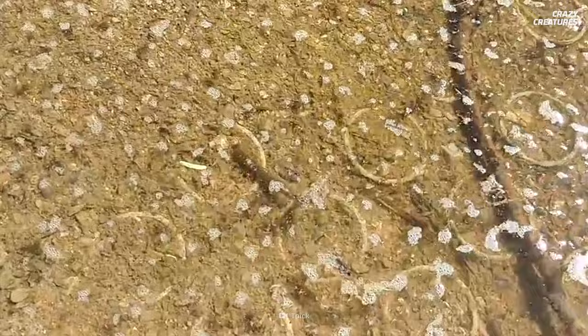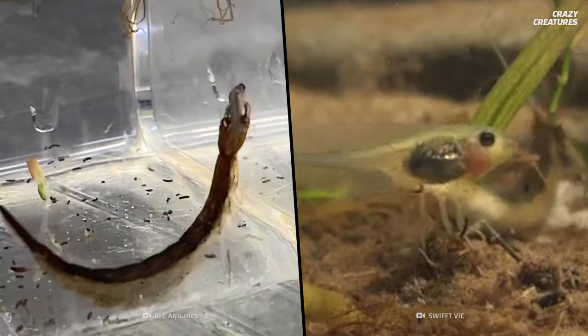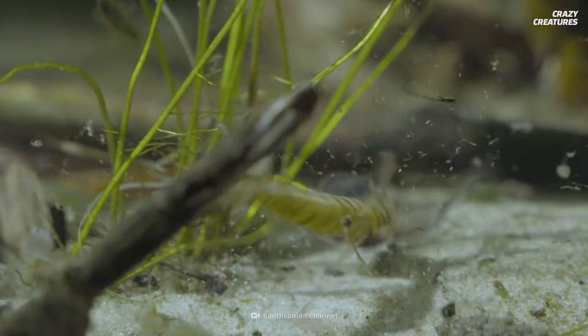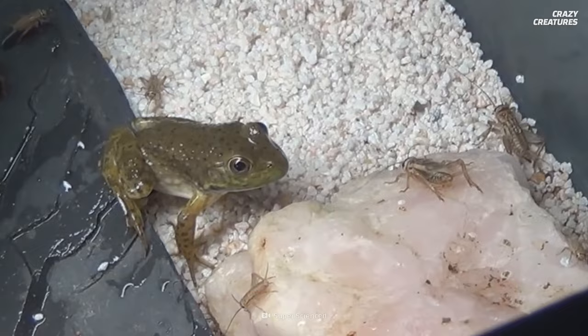The larvae are called water tigers because they are fierce hunters who can eat small water animals bigger than they are. Tadpoles tend to be one of the main dishes for water tigers, and considering frogs are a water beetle's most common predator, it seems like a fair trade — the old circle of life.